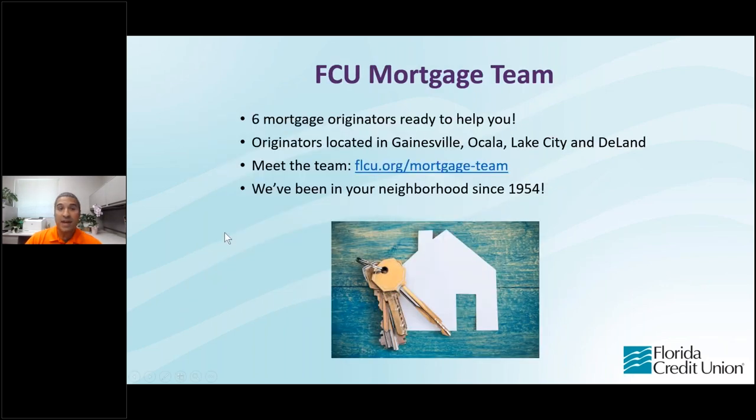Florida Credit Union has six mortgage originators ready to help you. We have people physically located in Gainesville, Ocala, Lake City, and Orlando. But if you're not located in one of those cities, we can help anybody located in any one of our 48 counties that we cover. If you'd like to know more about your local mortgage loan officer, you can go to flcu.org/mortgage-team. Fun little fact — we've actually been in your neighborhood since 1954.